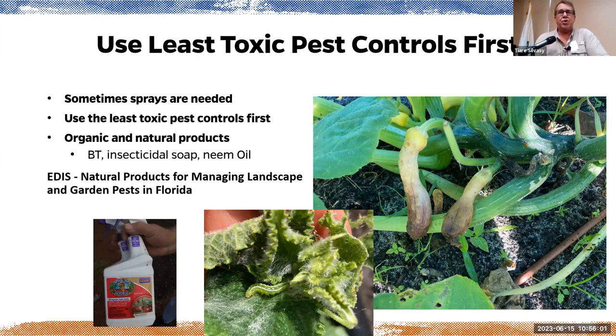Use the least toxic pest controls first. Sometimes sprays are needed, and you want to use the least toxic first — organic and natural products like BT, insecticidal soaps, and neem oil. Neem oil is not an insecticide — it interrupts the feeding and breeding cycles of insects. Insects have four cycles, so when you use neem oil, use it four times every three days in a row to get all the cycles. There's an EDIS publication called 'Natural Products for Managing Landscape and Garden Pests in Florida' — it's worth the read. There are also new biopesticides available to homeowners that do a great job. If you're proactive before you have the pest, you often end up not getting the pests.